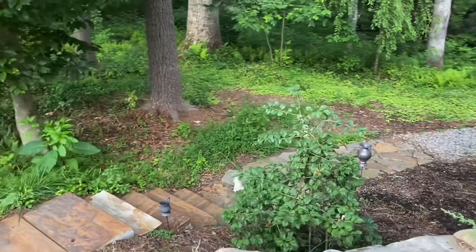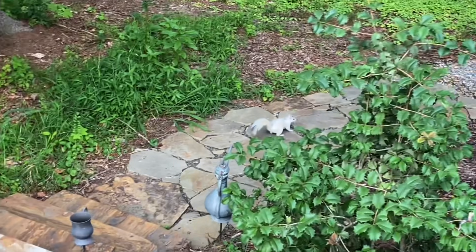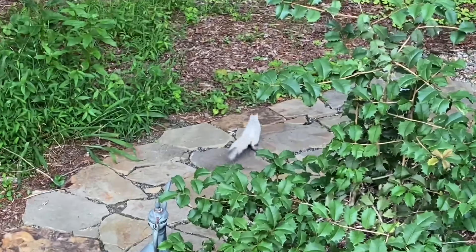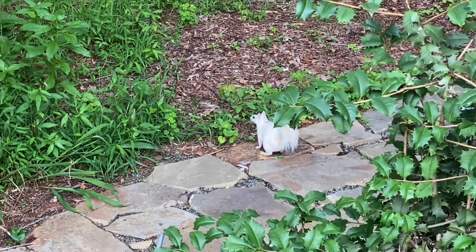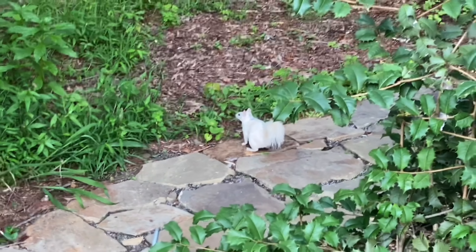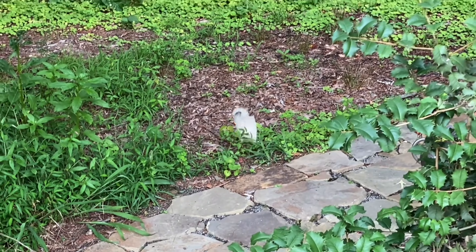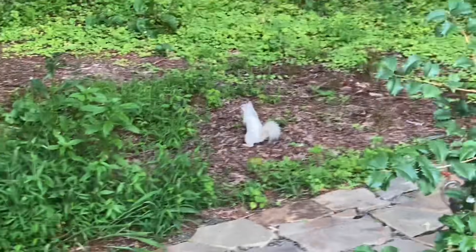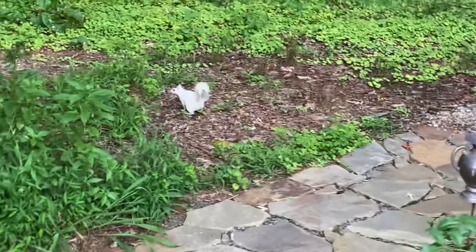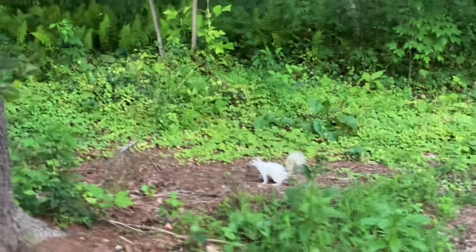Guys, look — okay, there it is right there. That would be a white squirrel right there. I did not even know these things existed. Can y'all believe that? Oh wow, I'm in shock right now. I don't think it's very friendly though — it'll probably run away if I try to get close to it. I hope you can see it right there, but I'm gonna try to walk a little closer. Don't run away. That is the craziest thing right there.